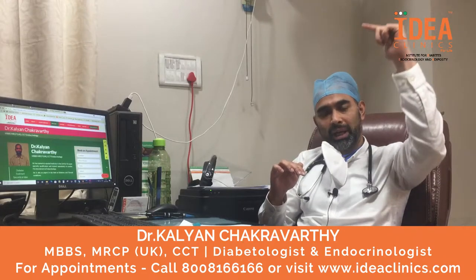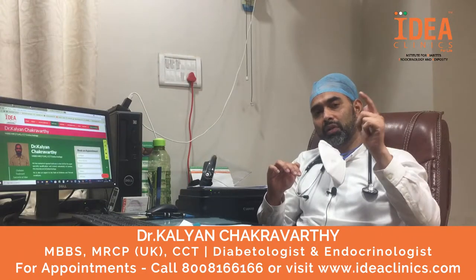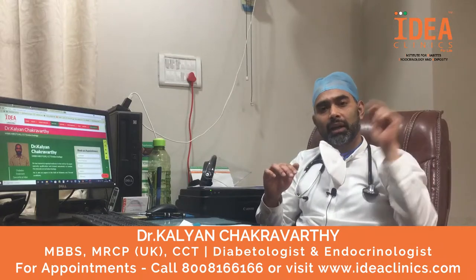As the HbA1c goes up to 8, 9, 10, the severity of the complications or the number of complications significantly goes up.